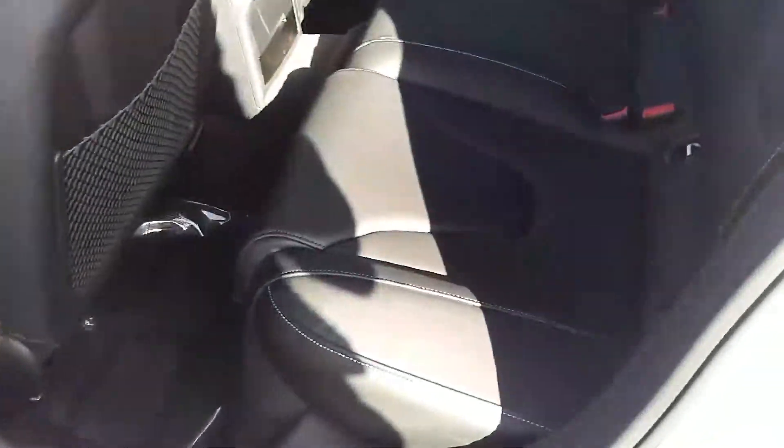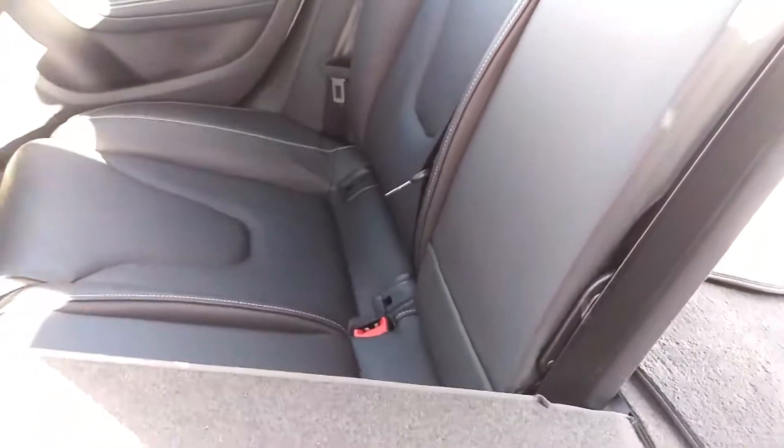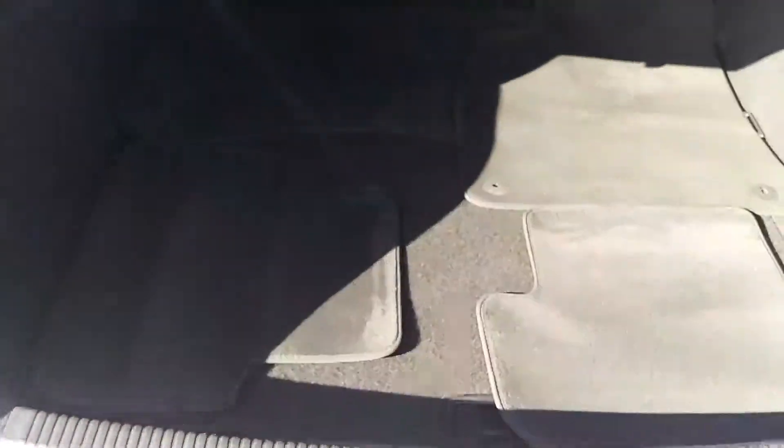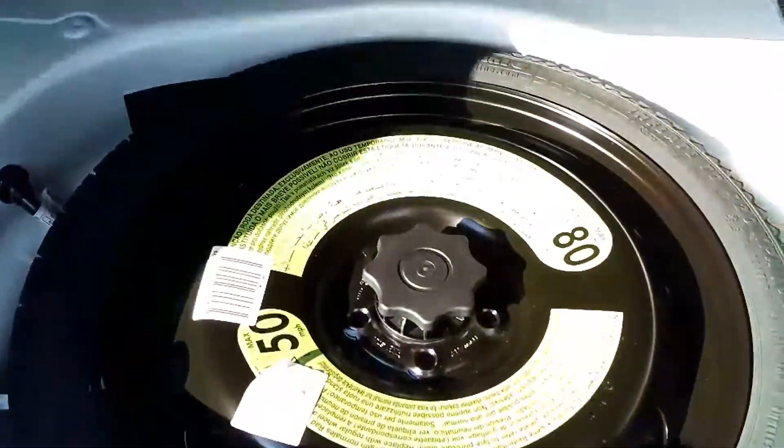Rear of the car exactly as it should be, again probably never used. Seats fold down 60-40, factory floor mats still back here, first aid kit, spare — everything as it should be.